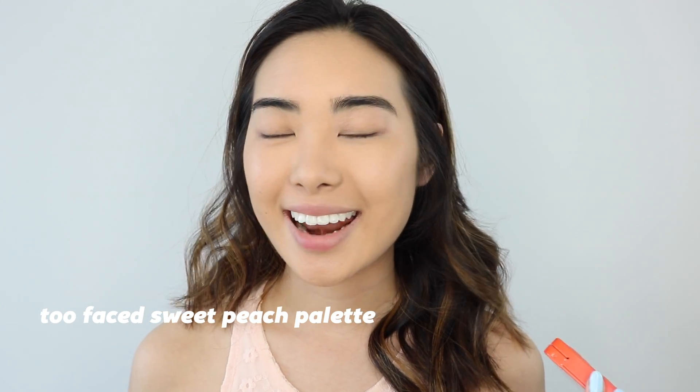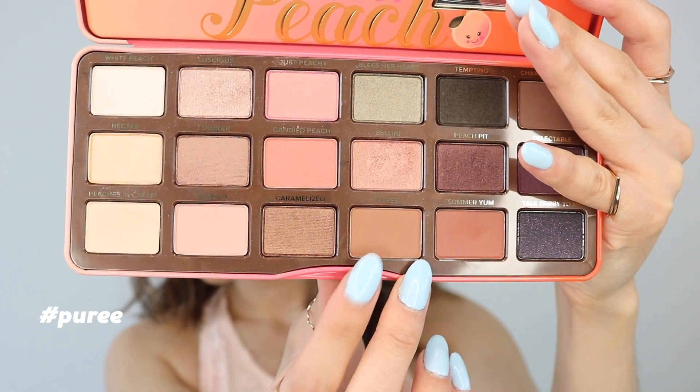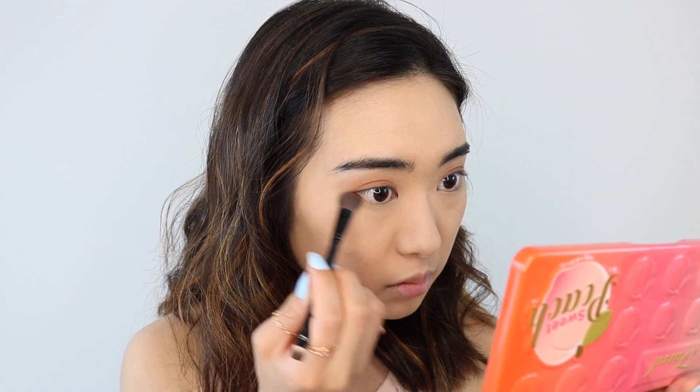Okay, now I'm going to jump right into eyes, and this eye look is going to be super simple. All I'm doing is using one color, which is very different than all my other videos. I'm going to go right in with my Too Faced Sweet Peach palette — I just got it and I love it — and I'm going to be using the color Puree. I'm just going to go right in with my finger and put that all over my eyelid. Then with a brush, I'm going to go in with the same color and just put it on the outer thirds of my lower lash line. And that's it for the eyes, believe it or not.